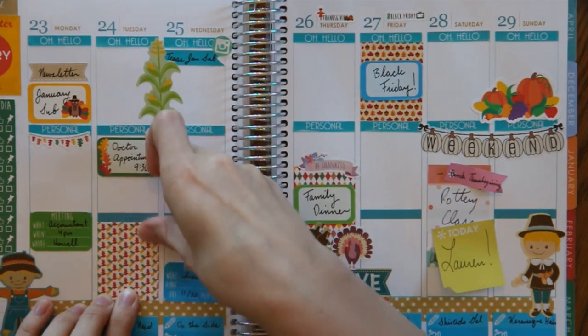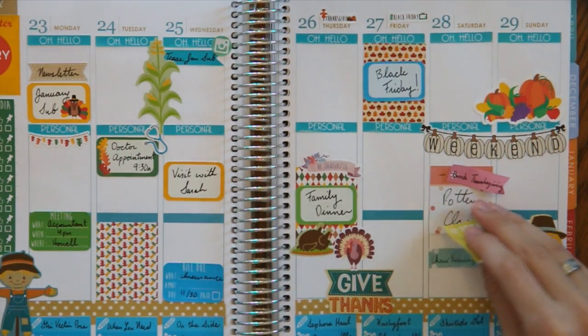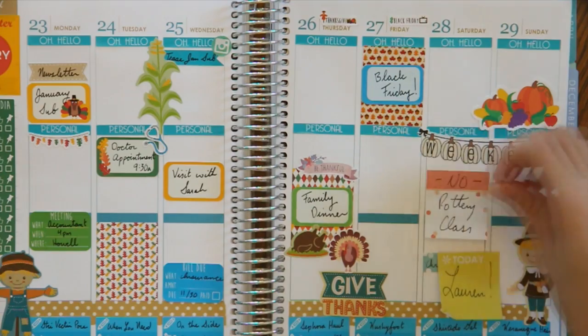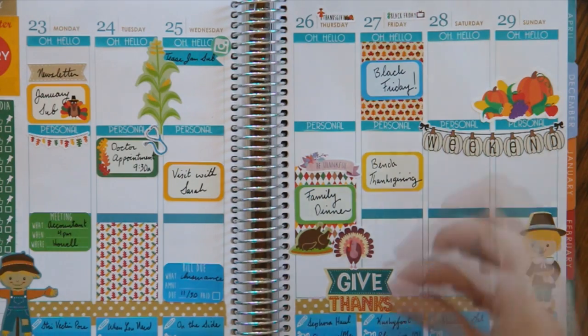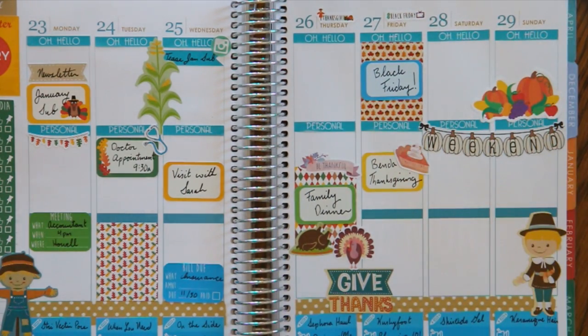I'll put this half box over here to kind of even stuff out, maybe one over here too. We're having Alex's family Thanksgiving on Friday, so I'll add some stickers in for that.